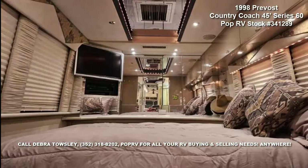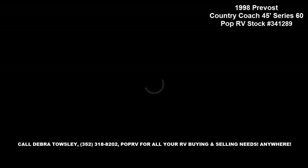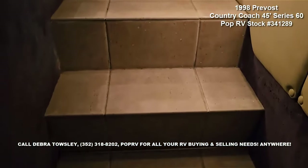With reportedly just 6 made, you will not park next to another one anytime soon. This beauty turns heads everywhere she goes. You owe yourself a luxury motor coach. You owe yourself a Prevost.